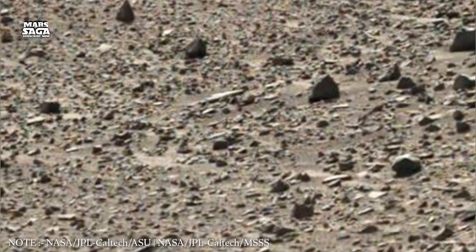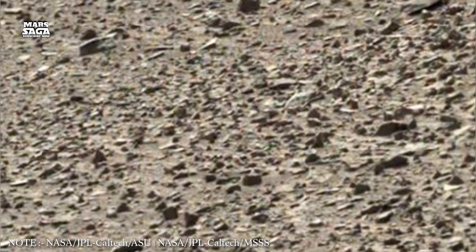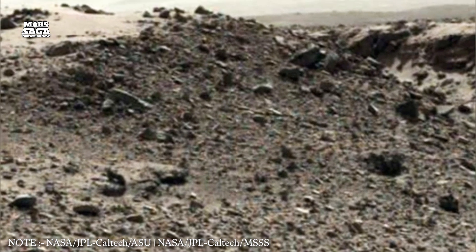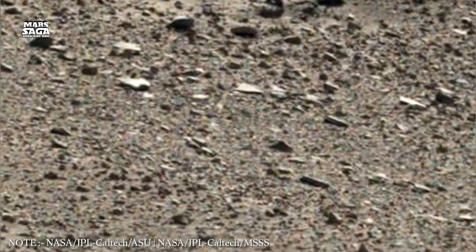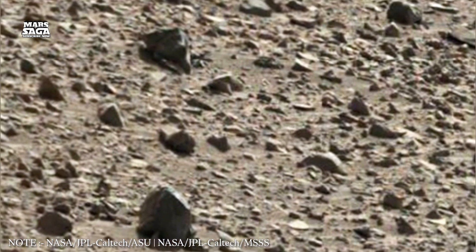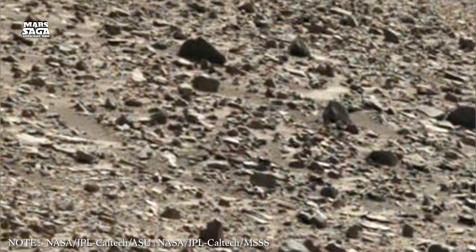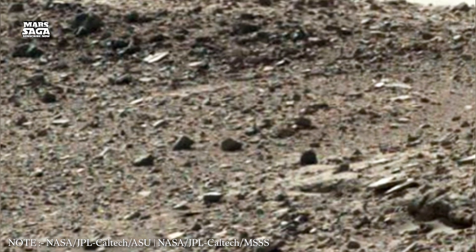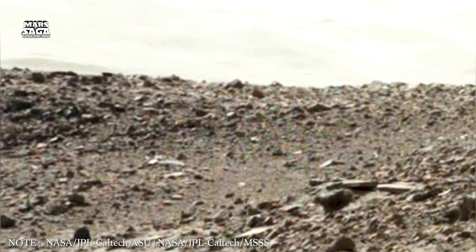But wind has also etched its own mark. Over millions of years, dunes have migrated slowly across the plains, lifted and shaped by steady breezes. Some dunes form long, wave-like patterns that stretch for miles. Others gather around crater rims, filling basins with dark, iron-rich sand. These formations are not random — they move with purpose, always responding to the subtle push of Martian winds. In this way, dunes become living trails, constantly reshaping themselves and leaving behind faint traces of their movement.